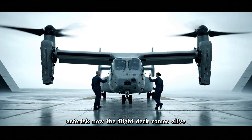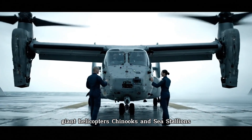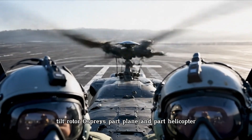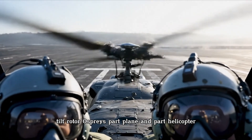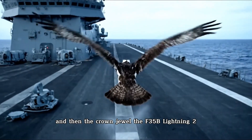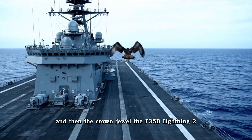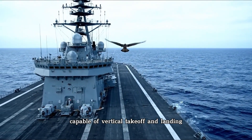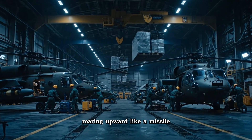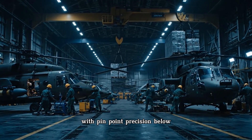Now the flight deck comes alive. Giant helicopters — Chinooks and Sea Stallions — thunder onto the steel runway. Tiltrotor Ospreys, part plane and part helicopter, fold and unfold their wings with mechanical precision. And then the crown jewel: the F-35B Lightning II, a stealth fighter capable of vertical takeoff and landing, roaring upward like a missile, then dropping down onto the deck with pinpoint precision.